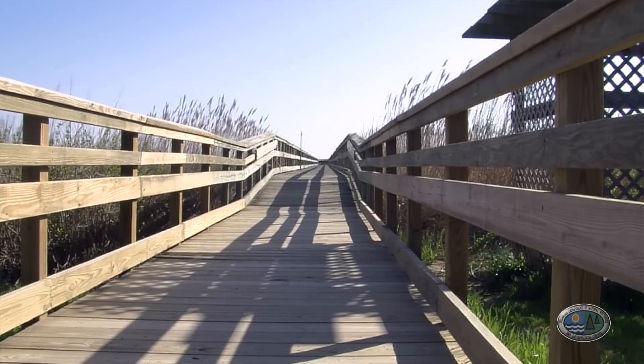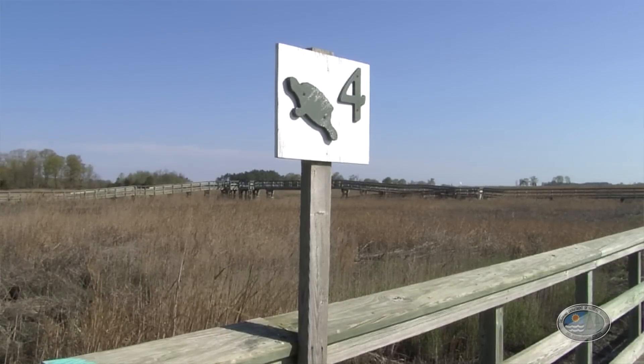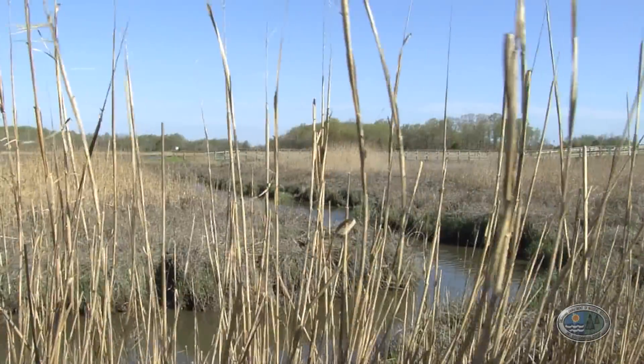They get to go to six different ecostations and do an activity at each station where they're using some of the information that they learned in the classroom and applying it out in the field in the actual salt marsh.